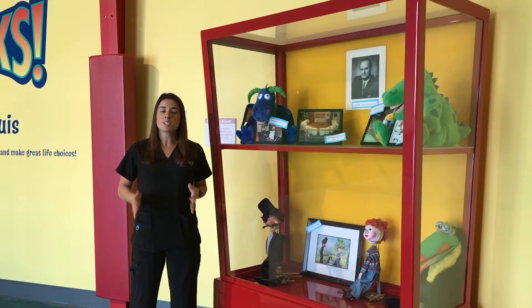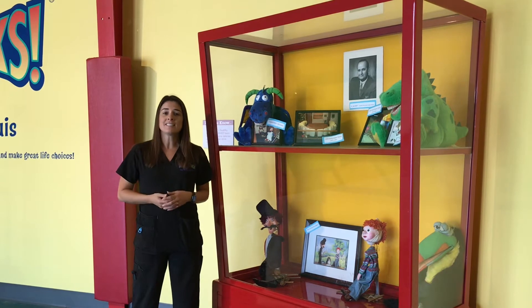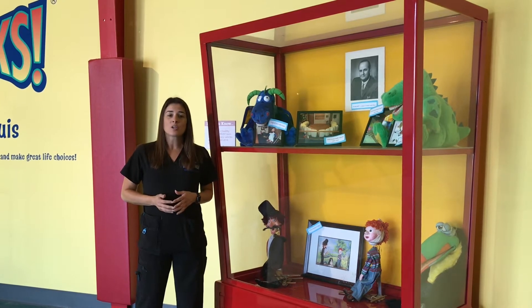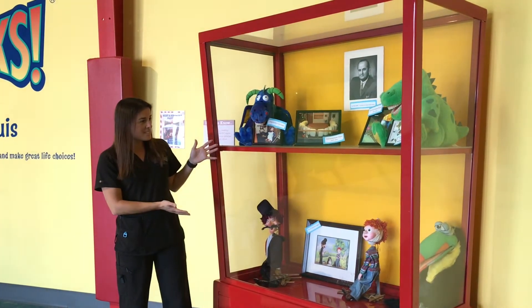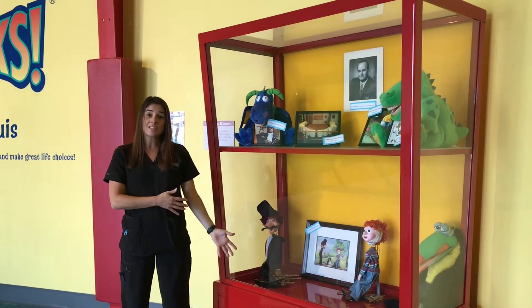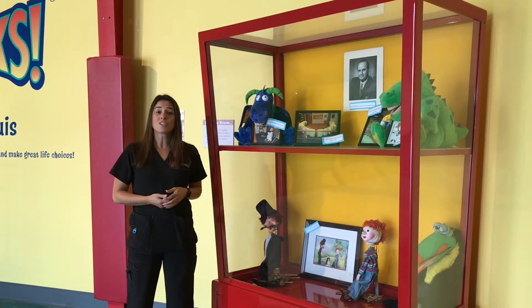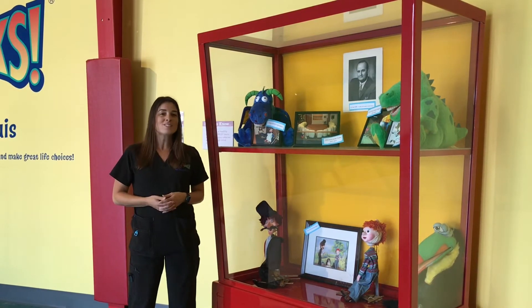HealthWorks Kids Museum St. Louis expanded from the Delta Dental Health Theater that was developed in 1977 by a group of innovative dentists. Our museum has been educating children in our community for over 40 years. Take a look at some of the exhibits we had down at the old theater — a marionette show that taught kids about oral health, puppets where kids could practice brushing and flossing teeth, and our world-famous giant teeth.